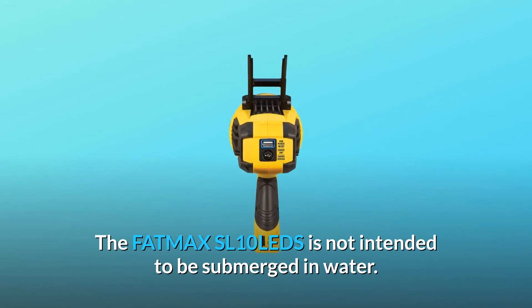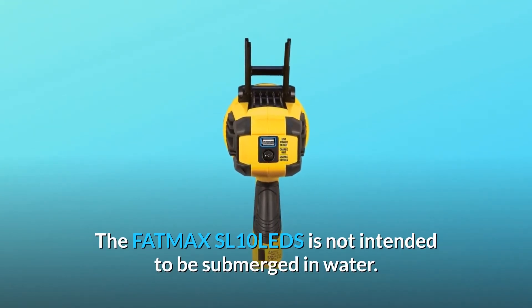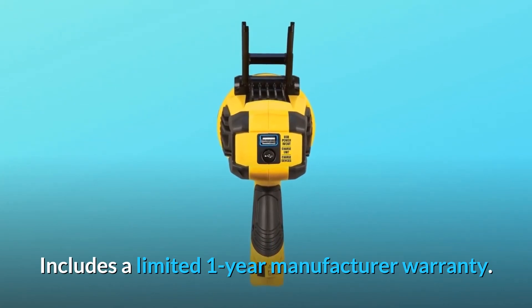The Fatmax SL10 LED is not intended to be submerged in water. Includes a limited 1-year manufacturer warranty.